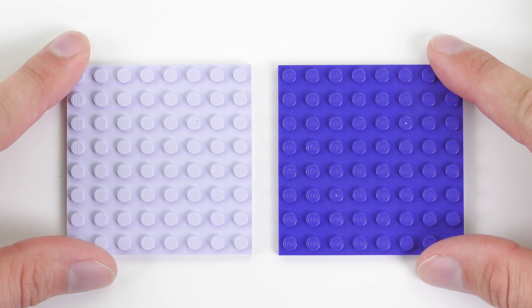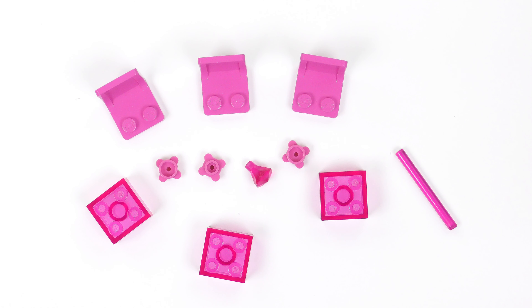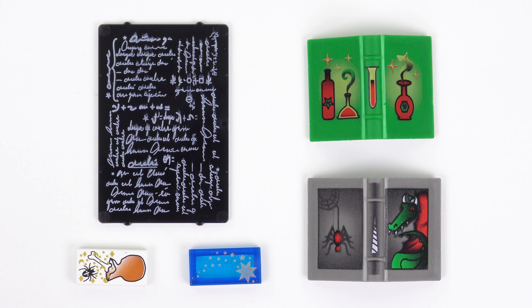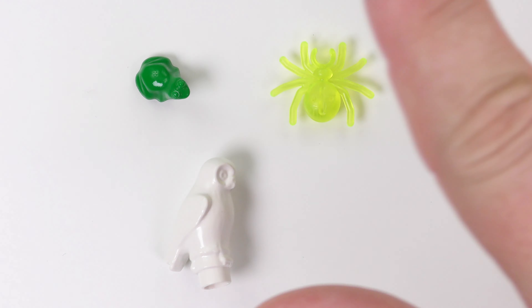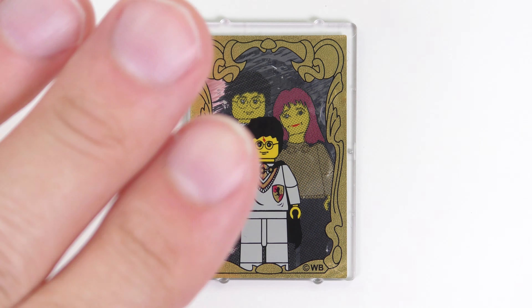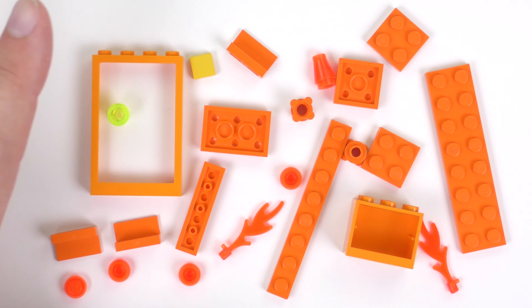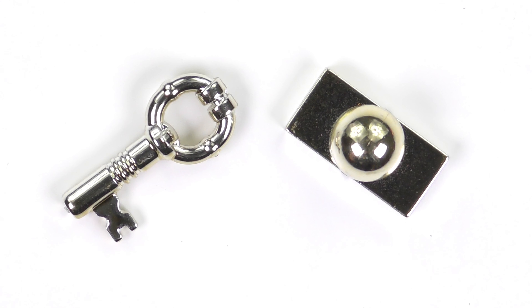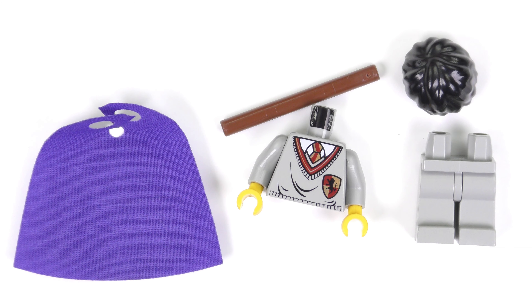We've got a couple of brightly coloured 8x8 base plates, a bunch of pink elements the designers borrowed from the Belleville team, a very unusual orange door which I believe was exclusive to this set, a bunch of printed stuff, some animals including a bioluminescent spider, a badly stickered Mirror of Erised, a bunch of orange stuff which perfectly matches the gothic interior of Hogwarts, even more appropriately coloured elements, shiny things, and last but not least a dismembered Harry Potter minifigure.